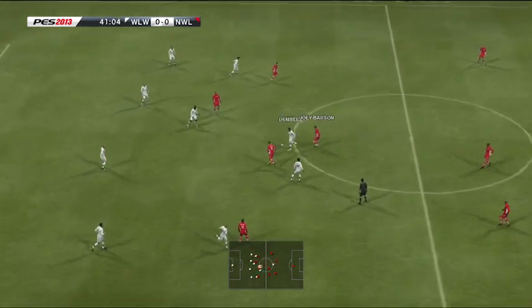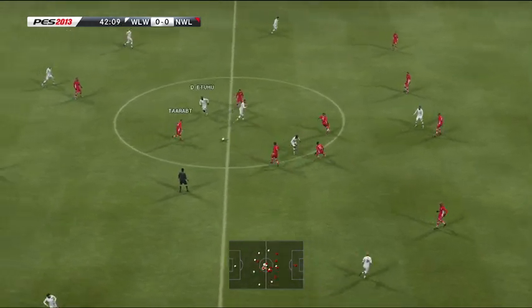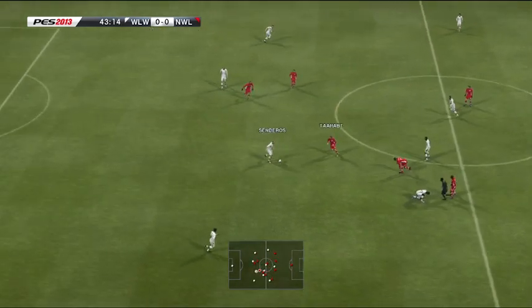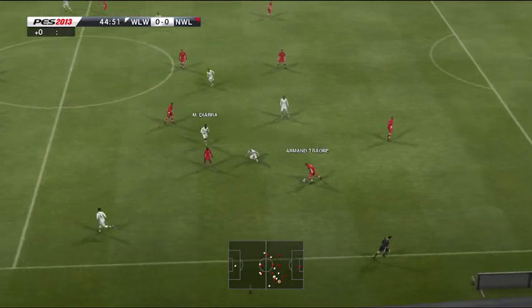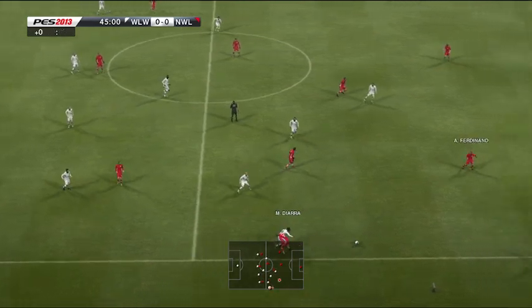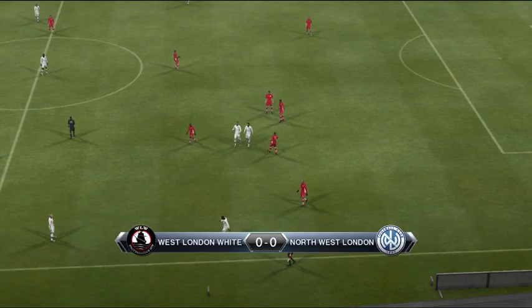Five minutes to go to half-time, and nothing to choose between them. There goes the whistle, and it's half-time.